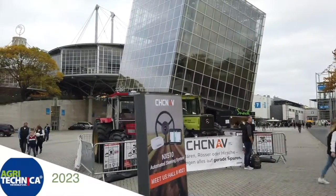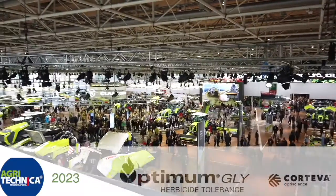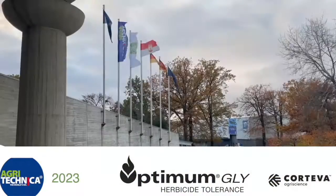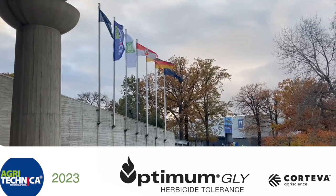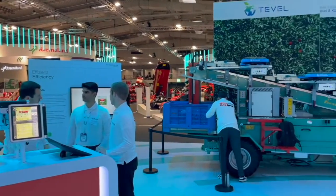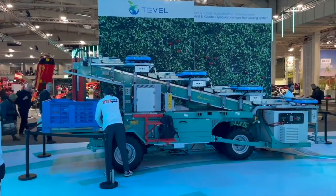RealAgriculture.com's coverage of Agritechnica 2023 in Hanover, Germany is brought to you by Optimum Gly, a new canola trade technology from Corteva Agriscience. Bernard Tobin here at Agritechnica reporting for Optimum Gly, brought to you by Corteva Agriscience.